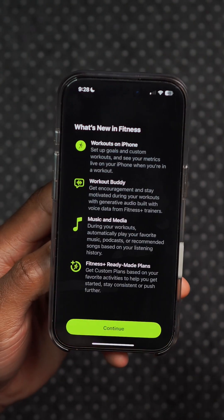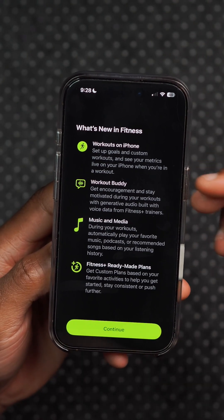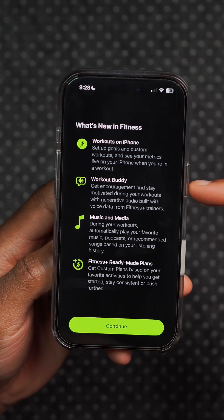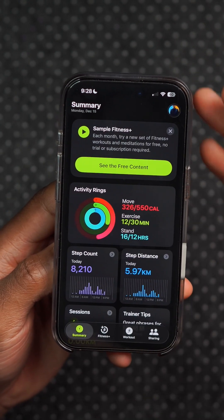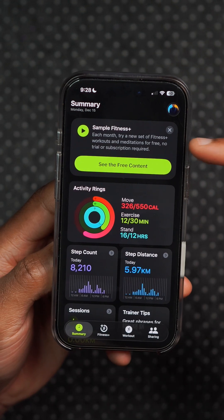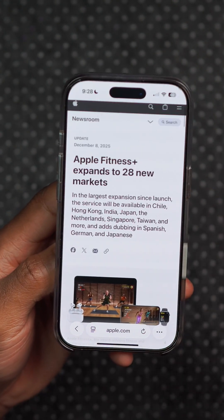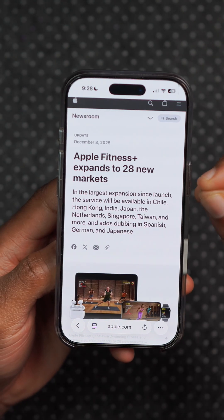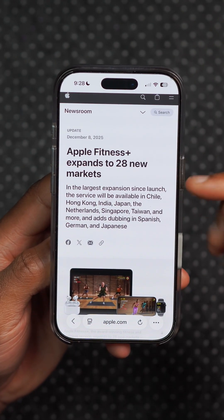When you open up the Apple Fitness app, there's a new screen that tells you about workouts on iPhone, Workout Buddy, Music and Media, and Fitness+. If you click Continue, it opens with a new pop-up screen. At the same time, on the Apple Newsroom, you can see that Apple Fitness+ has expanded to more markets, countries, and regions.